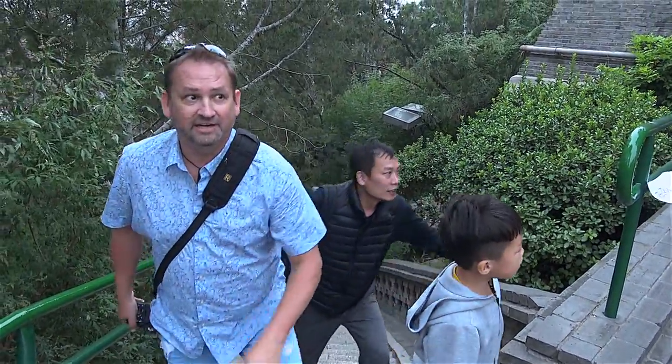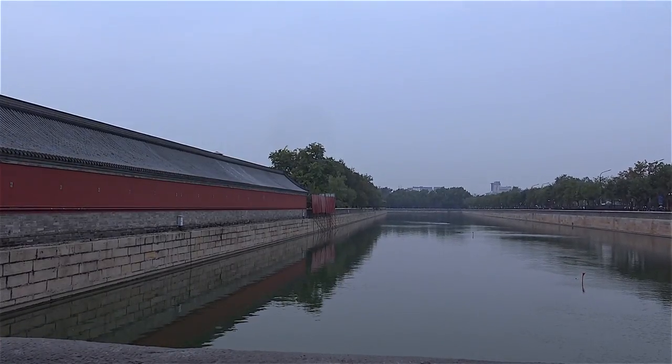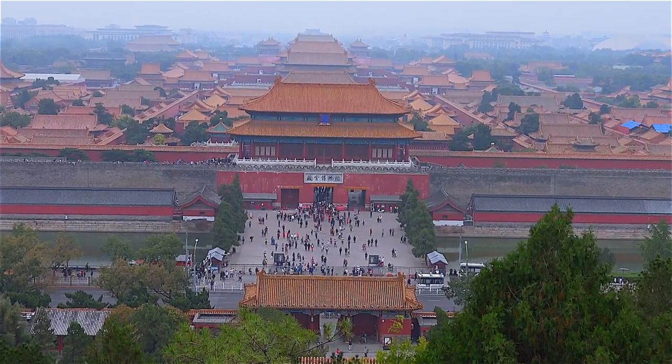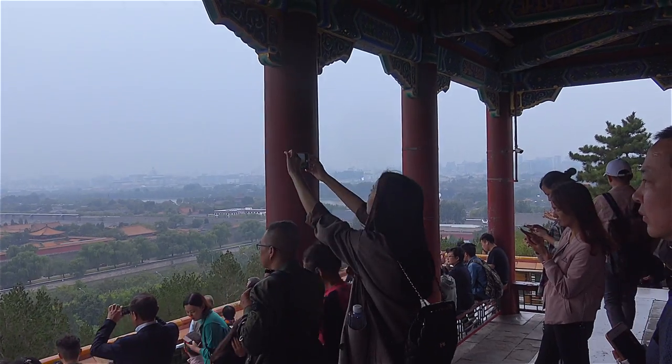It is definitely worth walking up the hill to overlook the Forbidden City. The moat is 52 meters wide, and that's because back in the day, an arrow couldn't shoot farther than 52 meters — it kept everyone safe. Come on up here and you can look over the whole of the Forbidden City and Beijing. It's busy but it's worth it.